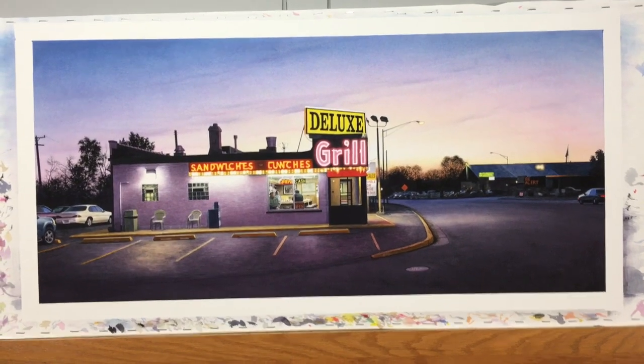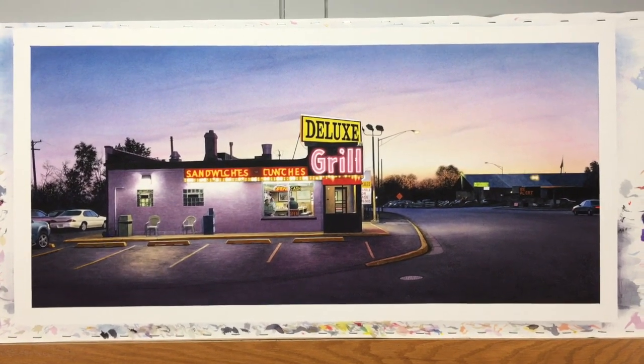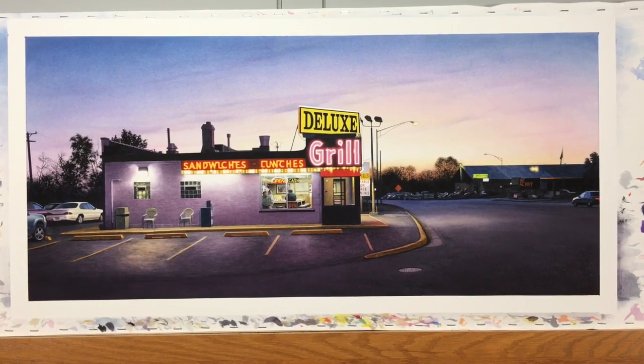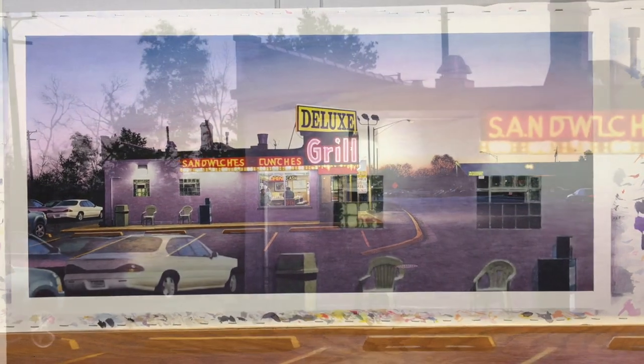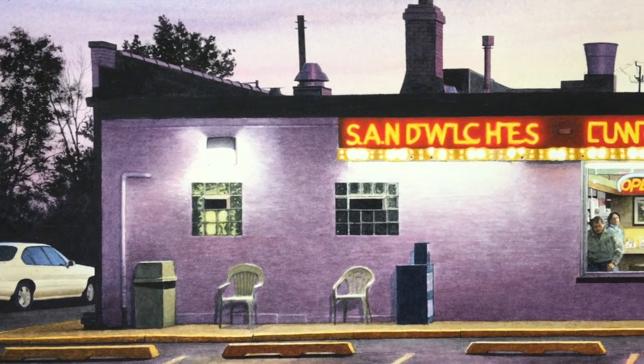Hi everybody, this is Steve. I'm showing you my latest painting — I just used my iPhone and took some shots. I zoomed in a bit so I could hopefully give you an idea of the detail. I'm never totally happy